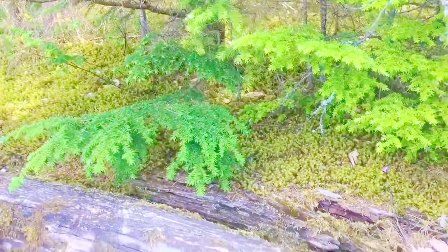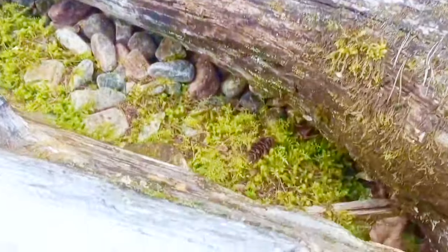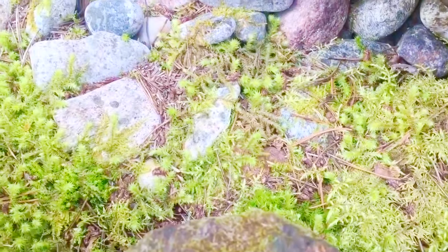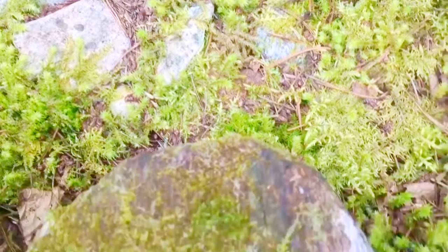Puppy's having fun exploring. Let's have a closer look at the moss. Moss grows on logs and even rocks. Look at this rock — it's covered in moss.